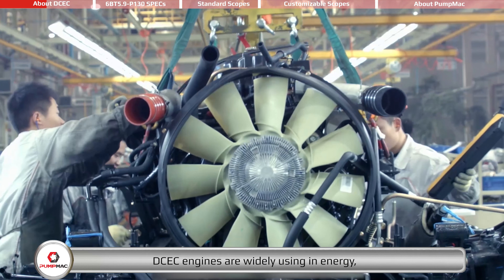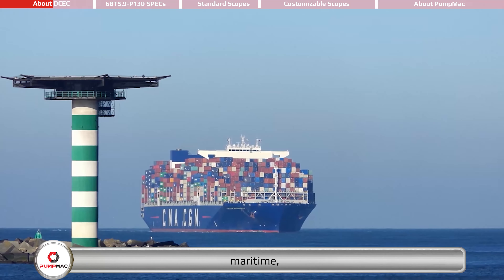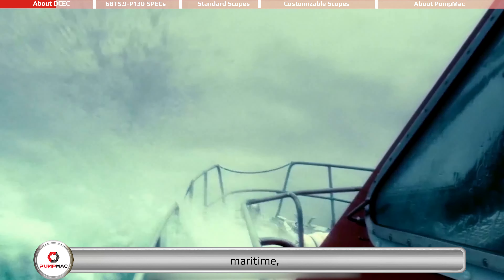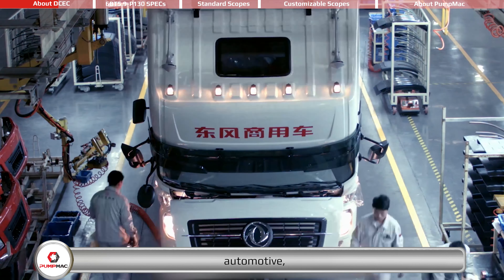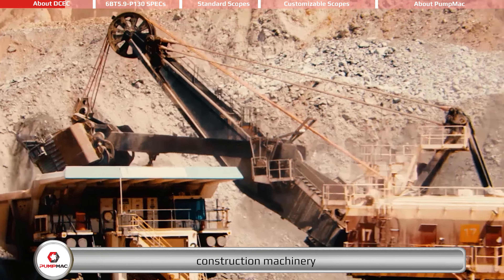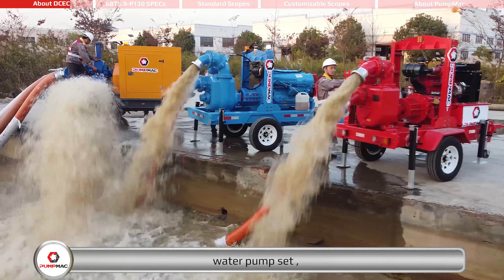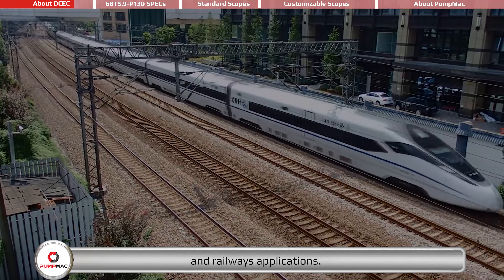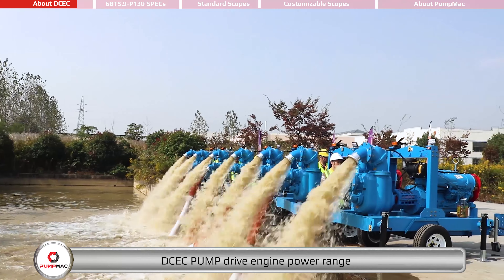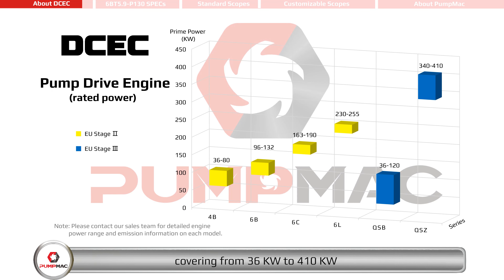DCEC engines are widely used in energy, maritime, automotive, construction machinery, water pump set, and railways applications. DCEC pump-driven engine power range covers from 36 kilowatts to 410 kilowatts, and the emission standard can reach up to EU Stage 3.